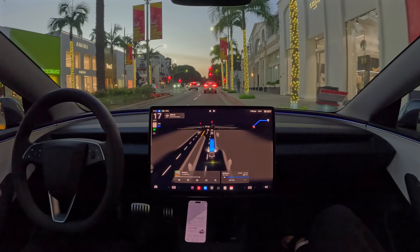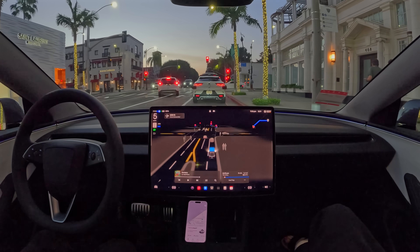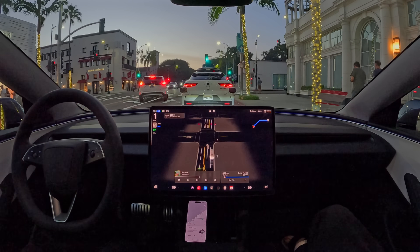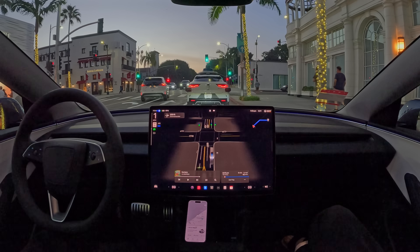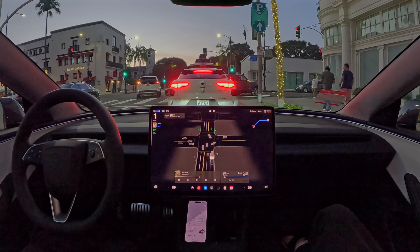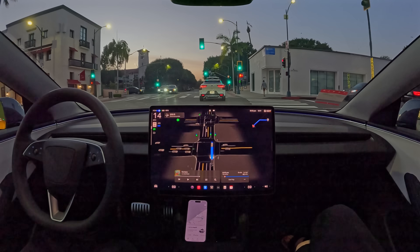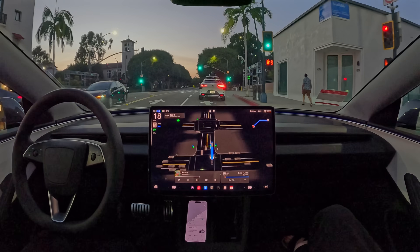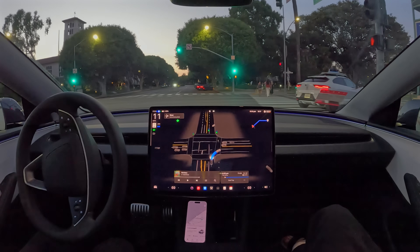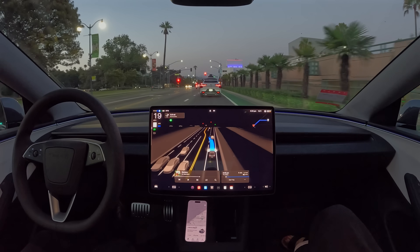Now we're going to make a right turn onto Santa Monica Boulevard here. The light is green. It looks like the Waymo is going straight — and we're actually going straight as well. I thought the right turn was back there, but it's actually over here. A bunch of pedestrians, the Waymo proceeds, the Tesla proceeds. Very good.